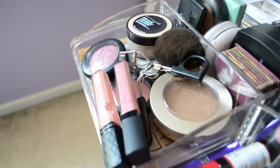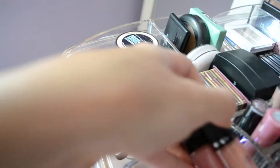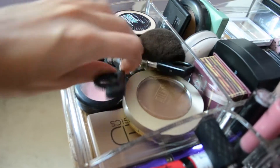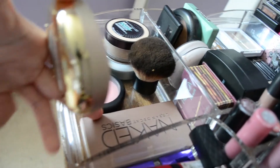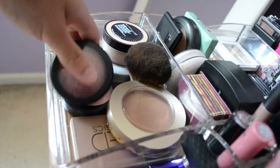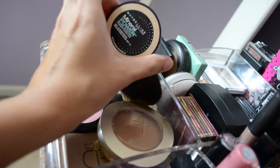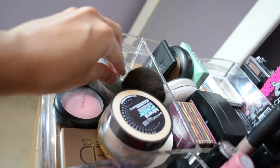Over here I have things that I reach for the most. I have two of my Revlon lip glosses, my e.l.f. eyelash curler, a Milani face powder, my Naked Basics palette, my e.l.f. kabuki, two of my favorite MAC blushes, Maybelline's Mineral Power Loose Powder Foundation, and my bronzer by L'Oreal.